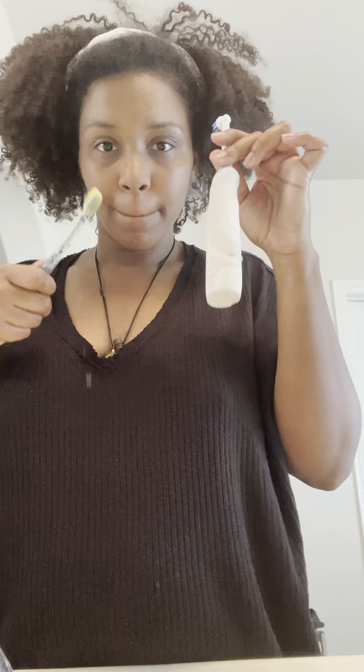Over here you see me starting off with washing my hands because I always like to have clean hands when I'm washing my face or brushing my teeth. Once I'm done with that I get my toothbrush and I start brushing. I actually have two toothbrushes that I brush with. Once I'm done brushing I like to make sure I clean my tongue as well.